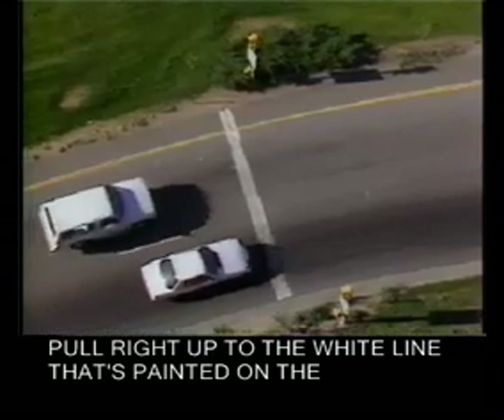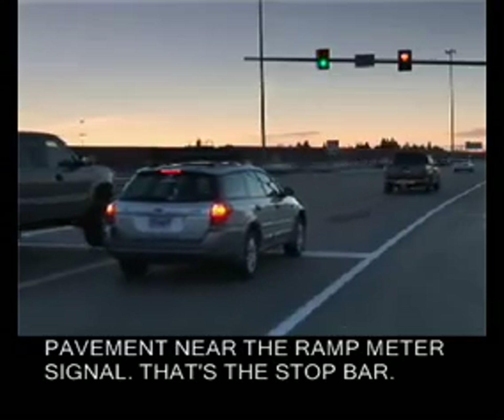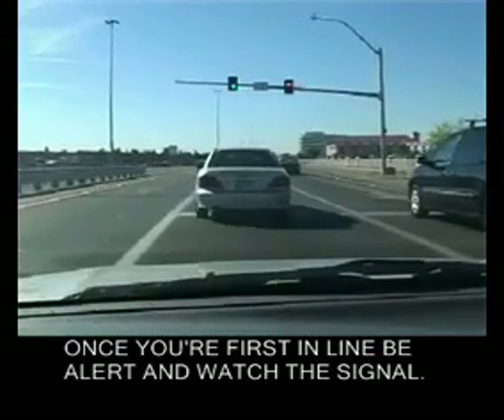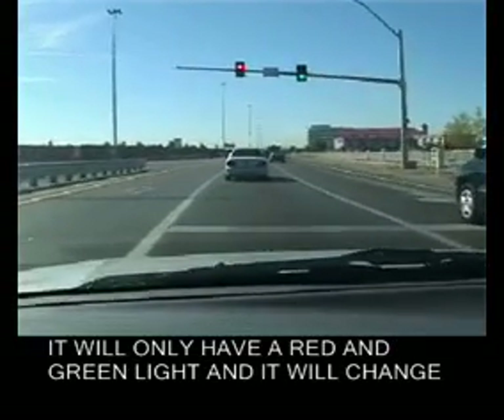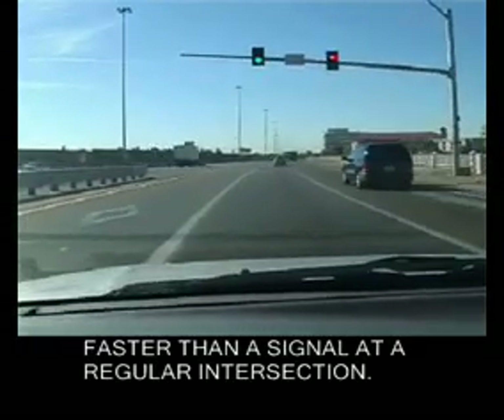Pull right up to the white line that's painted on the pavement near the ramp meter signal — that's the stop bar. Once you're first in line, be alert and watch the signal. It will only have a red and green light, and it will change faster than a signal at a regular intersection.